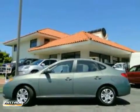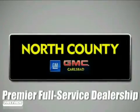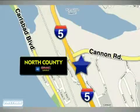Come take it for a test drive today. North County GMC Carlsbad is a premier full-service dealership. We are conveniently located at 5445 Paseo del Norte in Carlsbad, California.